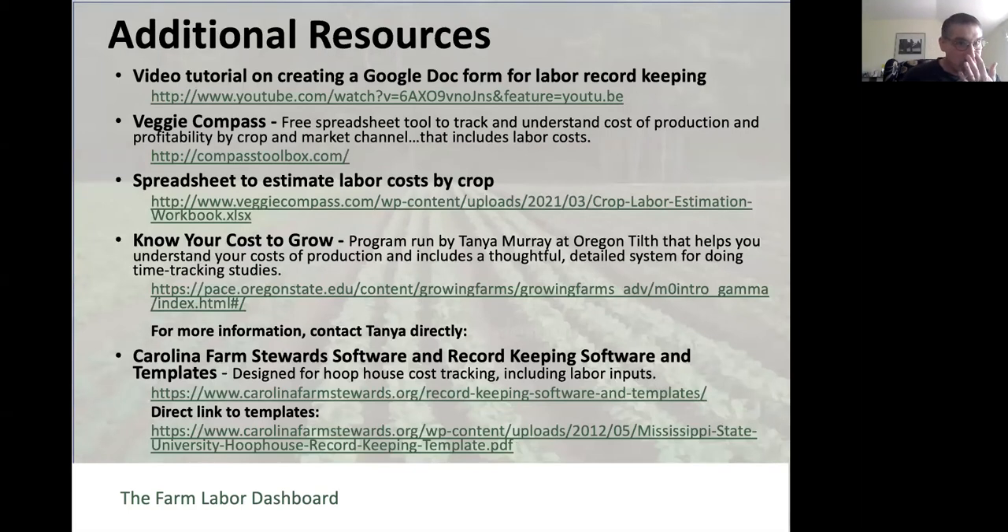Here are some additional resources. There's a tutorial on creating a Google Doc form that I've created. Veggie Compass is a system where, if you are tracking labor, it provides a format for putting that information into a spreadsheet tool to rack up all of your cost of production—not just labor, but seeds, fuel, and all the rest.